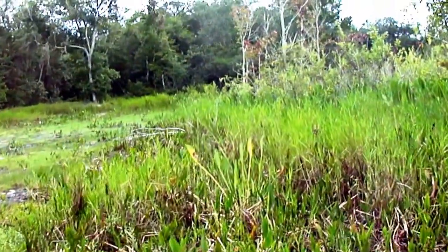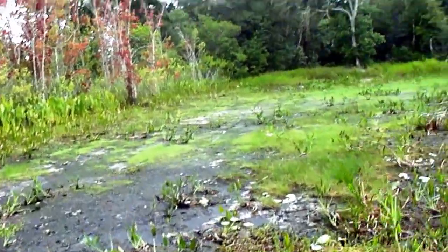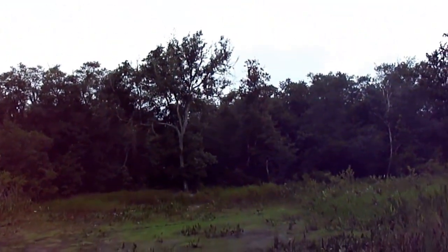A little quicksand here. There we go. I think it should start to get a little bit drier. We'll check back in — it looks like it's dry up ahead.